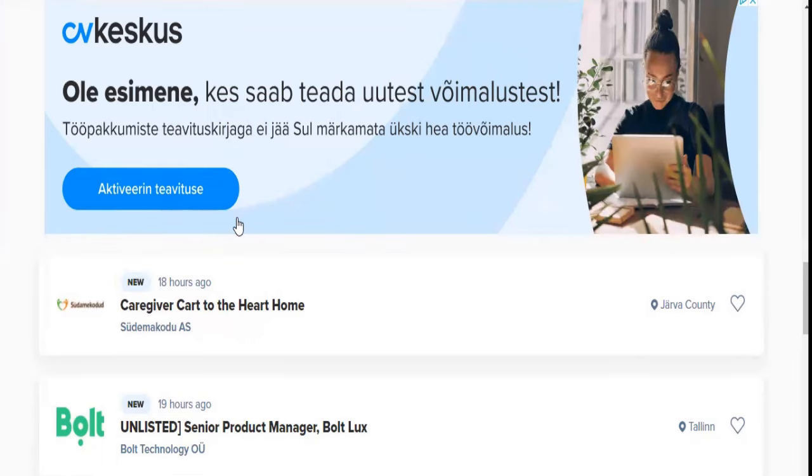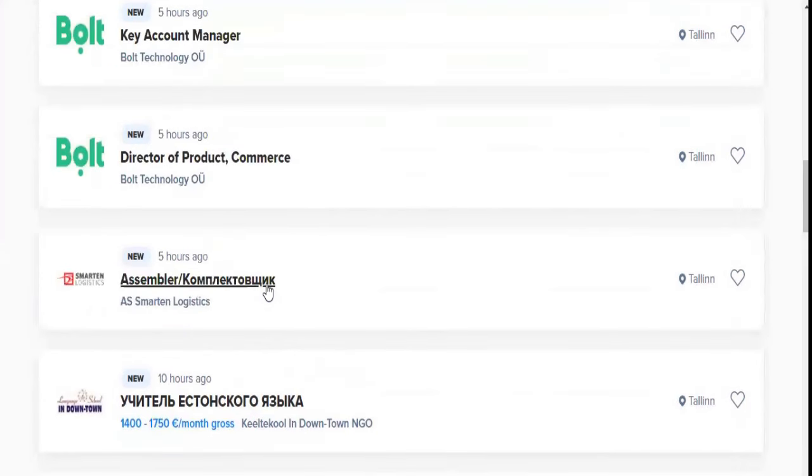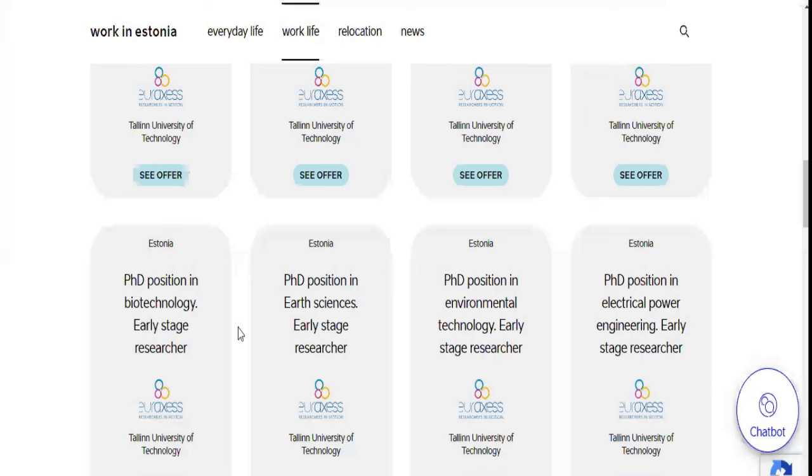With your residence permit, you can move in and across the EU. The minimum or average salary you can expect in Estonia is 1,500 euros. That is the average, around the minimum wage. Depending on your experience, IT-related jobs pay more in Estonia compared to every other job, and I think that's across all EU countries — IT-related jobs are in high demand and they pay higher to attract good candidates.